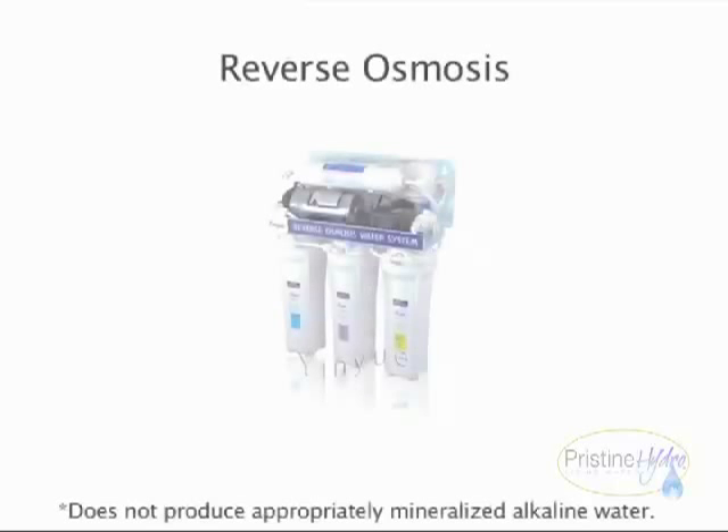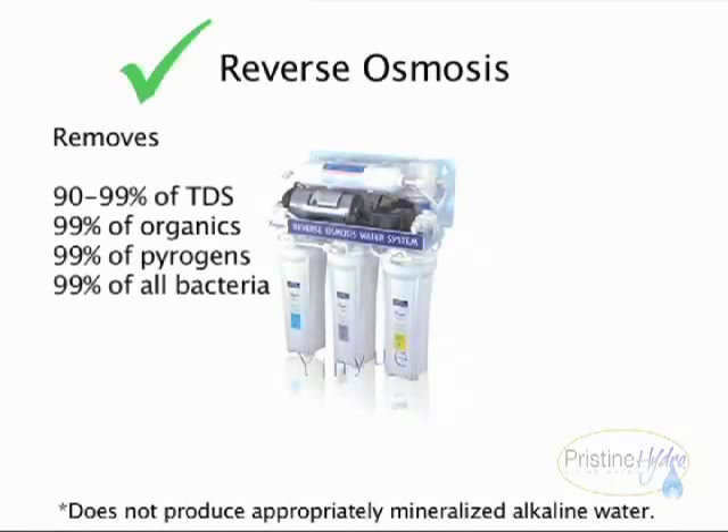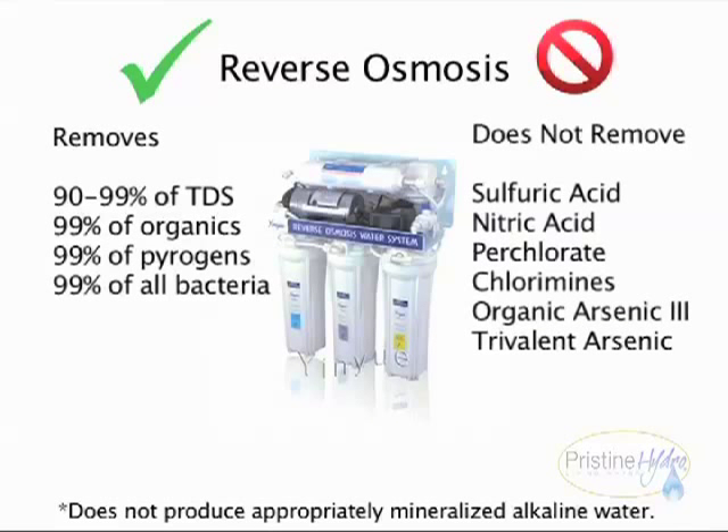A reverse osmosis system removes 90 to 99% of total dissolved solids, 99% of organics, 99% of pyrogens, and 99% of all bacteria. It does not remove sulfuric acid, nitric acid, perchlorate, chloramines, organic arsenic-3, or trivalent arsenic.